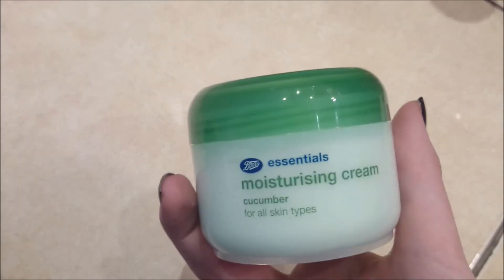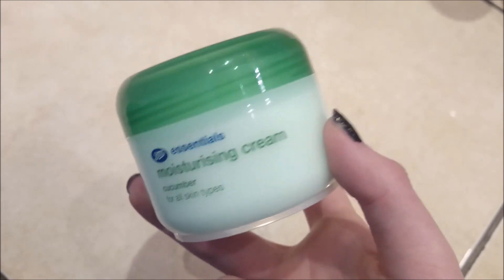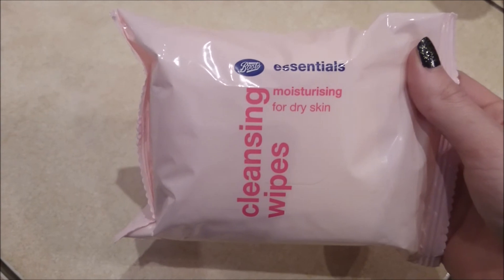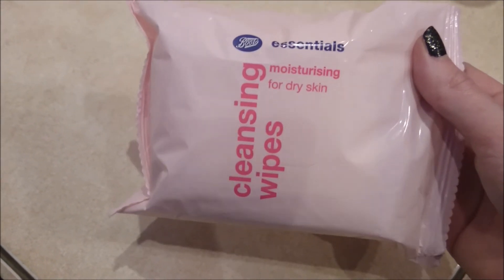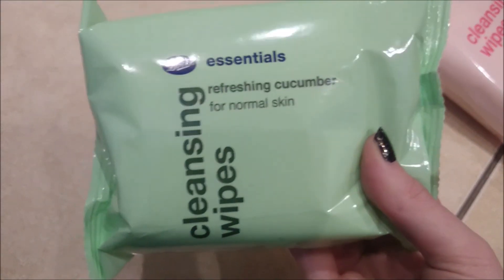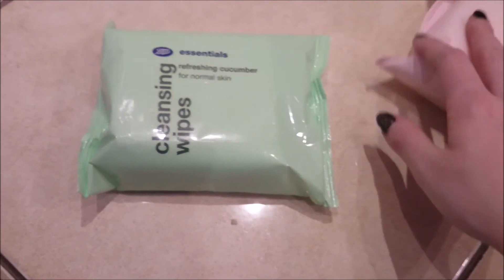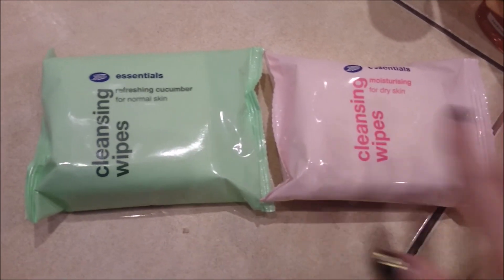For skincare, I got three items because skincare was on offer three for two. I repurchased the Boots Essentials Moisture Cream with Cucumber — my usual facial moisturiser — which is usually £1.50 but worked out to a pound with the offer. I also tried the Boots Essentials Moisturising Cleansing Wipes for dry skin, to see if they're better than my usual ones, which are the Refreshing Cucumber wipes for normal skin that I love and have repurchased many times. I'll do a first impressions and see how I get on.